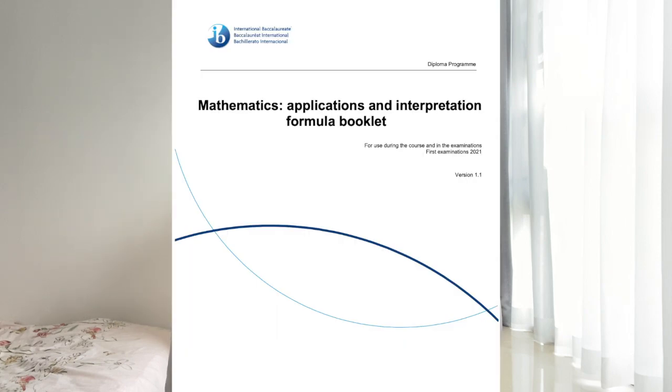My next tip is to print out the formula booklet and start using it early on whenever you're doing problems. I'm guilty of not really doing this — I didn't pay much attention to the formula booklet until sometime in my second year. It evidently didn't make or break my score, but familiarizing myself more with it — knowing what's in there and what's not — could have helped me be more efficient and not waste time frantically flipping through it during exams.